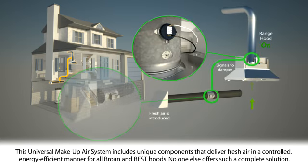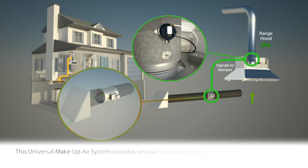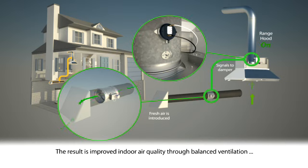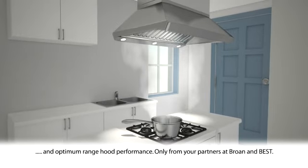The universal makeup air system includes unique components that deliver fresh air in a controlled, energy-efficient manner for all Brone and Best hoods. No one else offers such a complete solution — improved indoor air quality through balanced ventilation and optimum range hood performance. Only from your partners at Brone and Best.